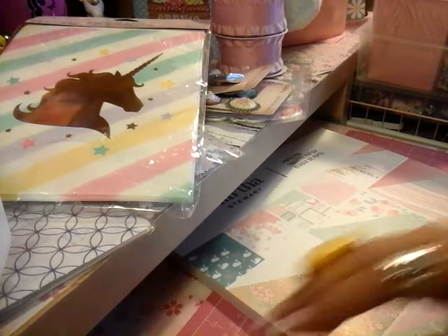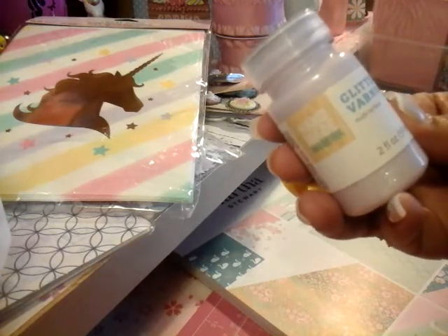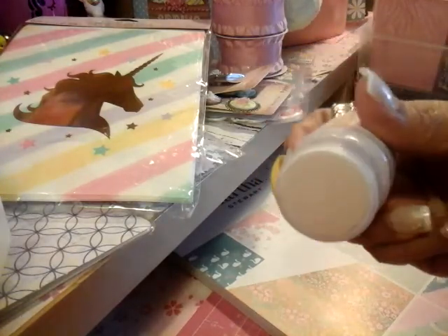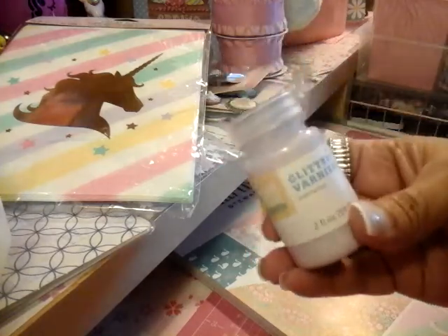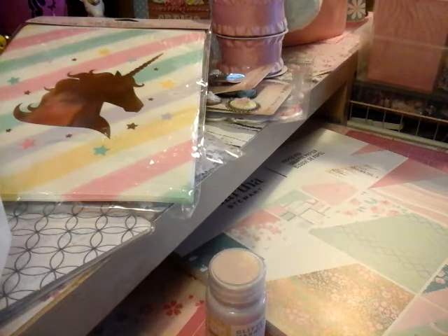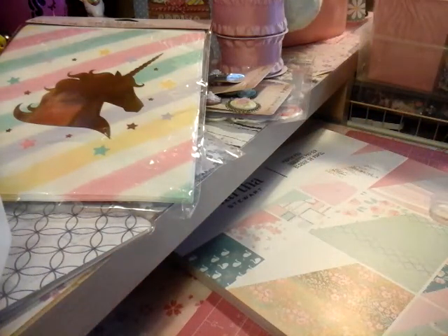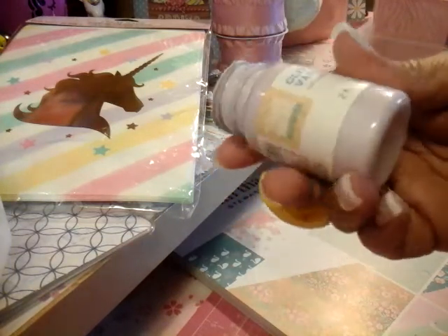The last thing I'll show you, which I picked up at Target, is this Glitter Varnish Multi-Surface. I've never seen this one before, but it is like a very glittery, beautiful color. Once I use it on my project I will come back and show you how it came out. You can add it on your embellishments and different things like that.